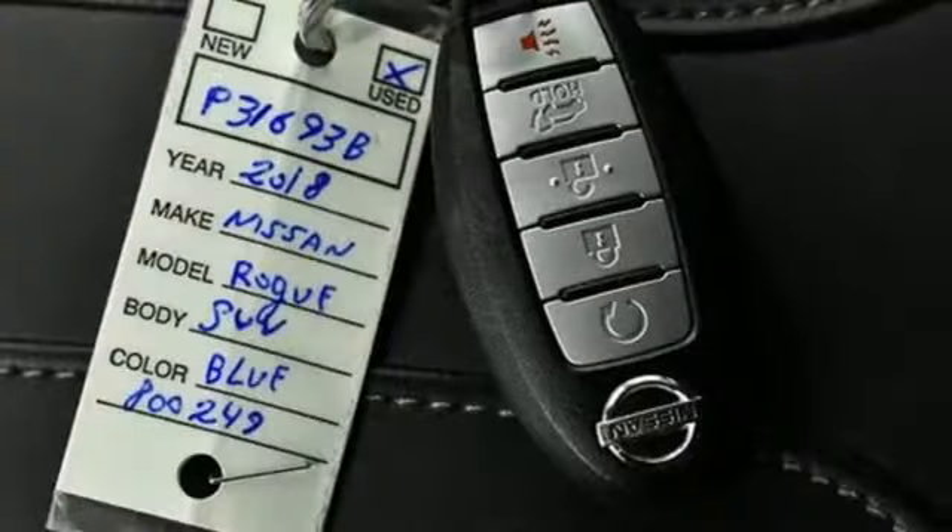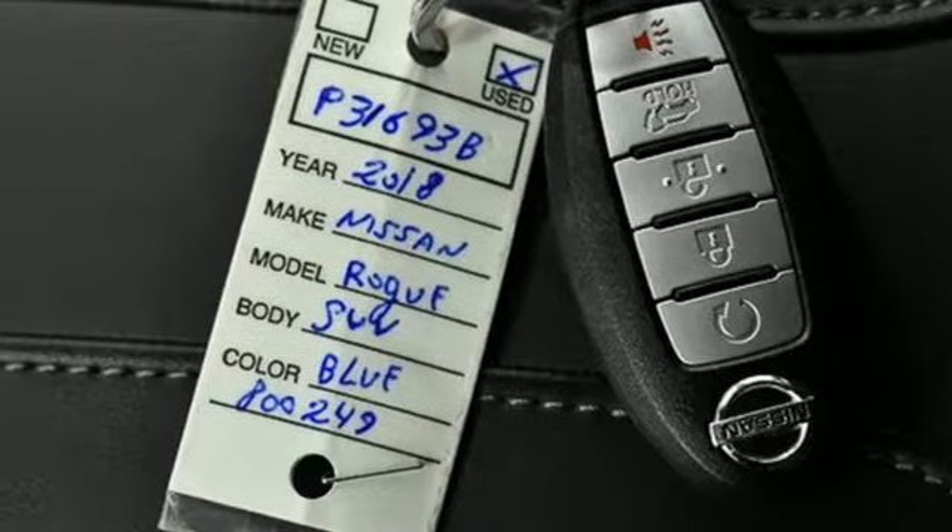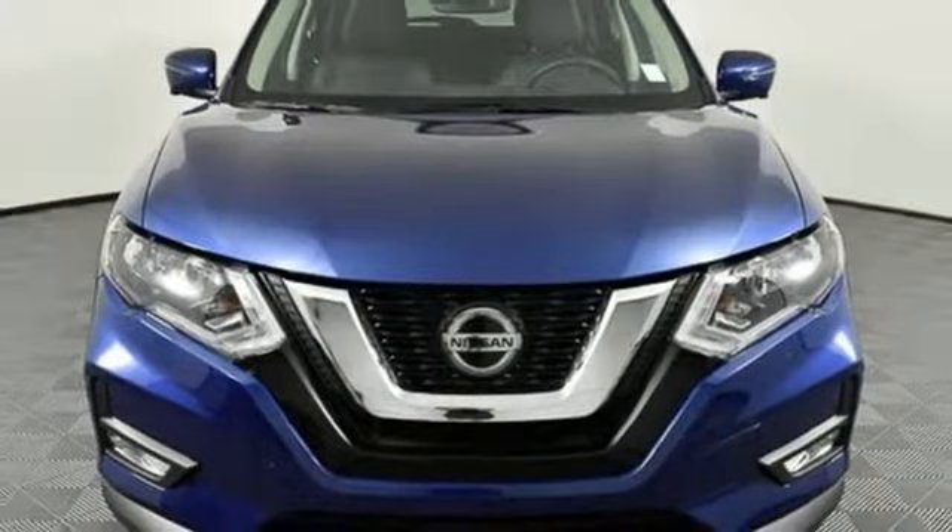Inline four cylinder engine, hands-free lift gate, gas pressurized shocks, and power heated mirrors.